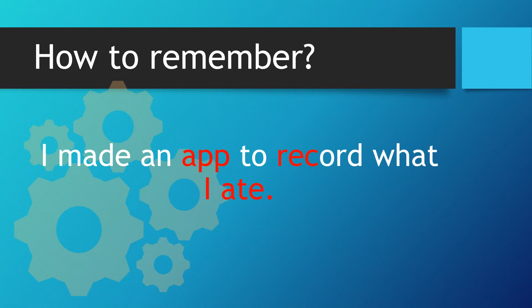So how can we remember this spelling? I made an app to record what I ate.